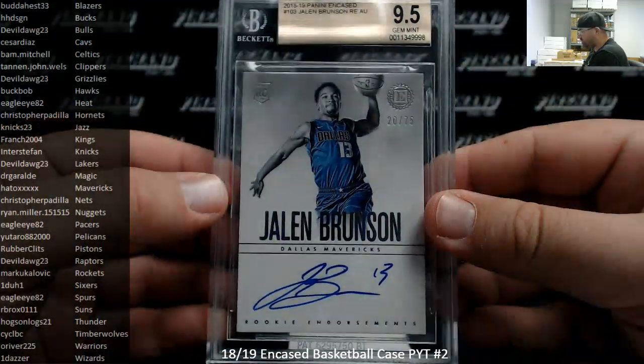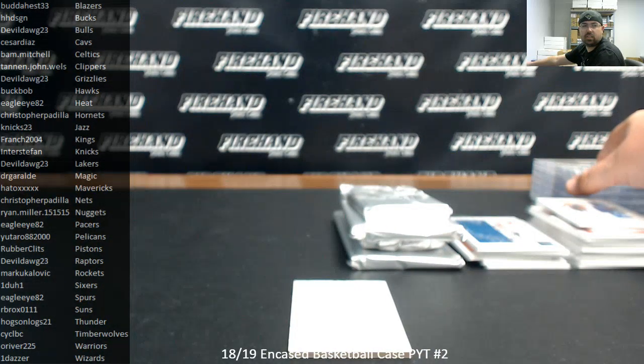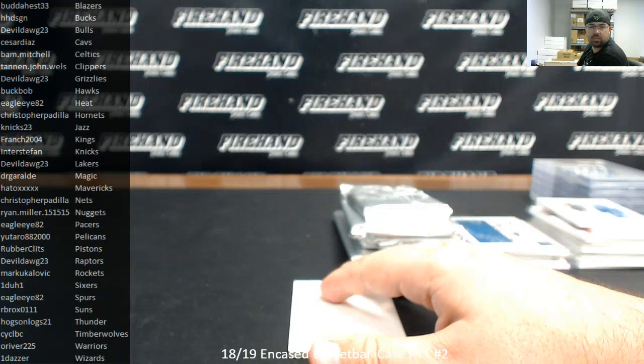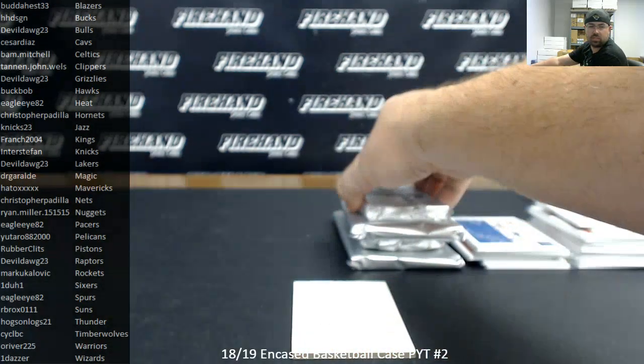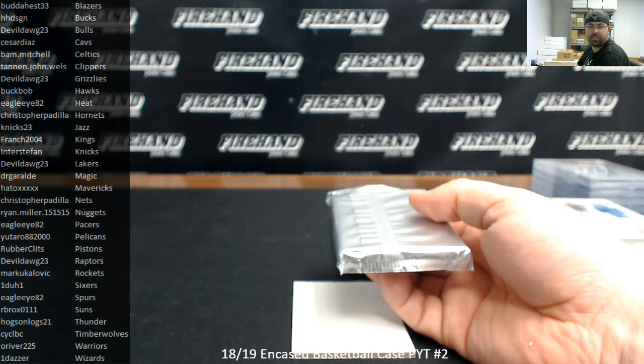Yeah, I can see why it's a 9. Right now, letting you guys know there's still one spot left for Certified, and there's two spots left in the 50-50 filler for Bowman.